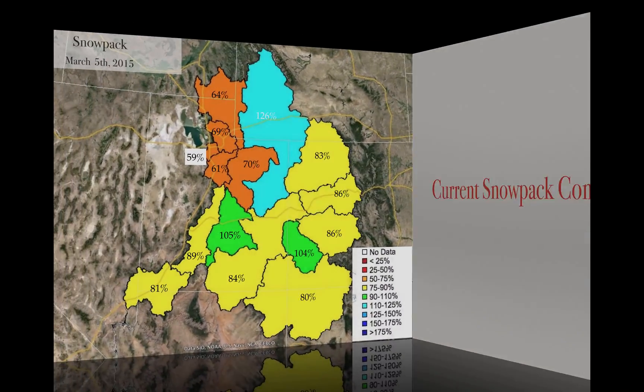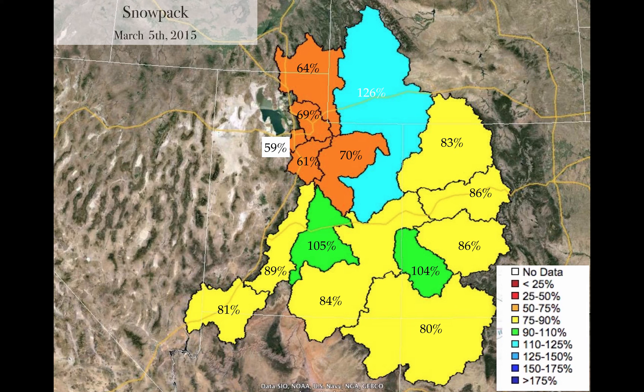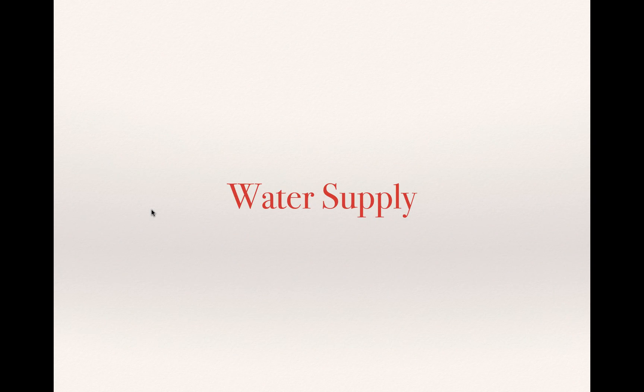When we look at current snowpack comparisons — the percentage of normal for snowpack on March 5, 2015 — the Great Basin, where most people live in Utah, has very low snowpacks: 64% in the Bear, 69% in the Weber. Six Creeks is at 59%, the Utah Lake area at 61%. But the upper Green is at 126%, doing quite well. Moving into the headwaters of the Colorado: the Yampa at 83%, 86% for the Eagle, the Gunnison at 86%, and the Dolores at 104%. The San Juan is not doing well, but numbers in the Virgin, the Sevier, and parts of Lake Powell increased 40% to 50% due to that storm activity at the end of February and into March — a great improvement for southern Utah.